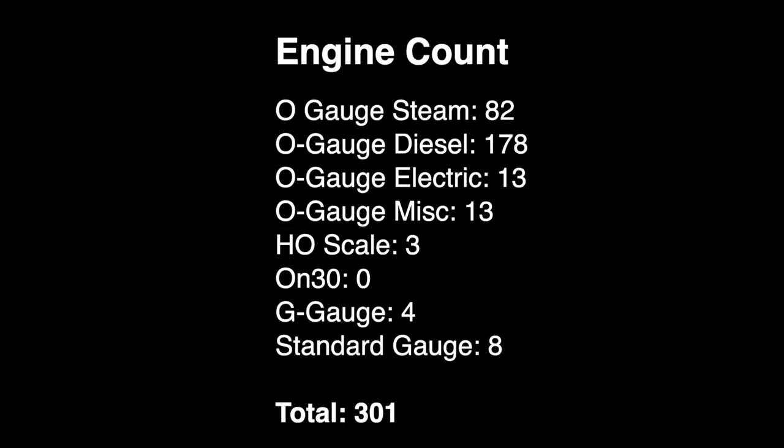So now we're getting into crazy count territory. We've got 82 steam locomotives, 178 diesels, 13 electrics, 13 miscellaneous, 3 HO, 4 G gauge, and 8 standard gauge locomotives — putting us at 301.